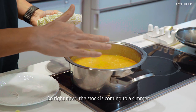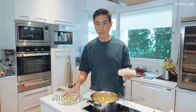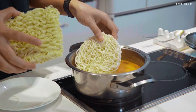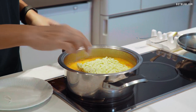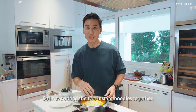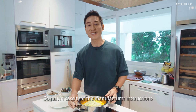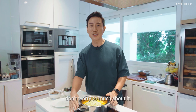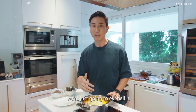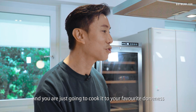The stock is coming to a simmer and I'm just going to add the noodles inside. So I've added the two instant noodles together. Just in case the manufacturer instructions have two different cooking timings, don't worry so much about it — we're just going to eyeball it and cook it to your favourite doneness.